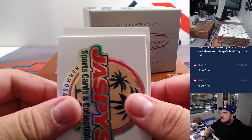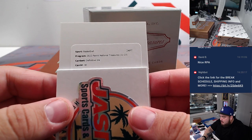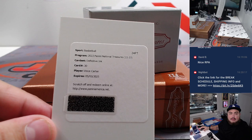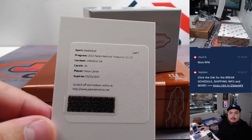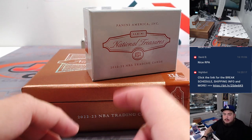All right, another redemption here guys. Definitive Ink card number 30 - how about a little Vince Carter! Alright, Definitive Ink.